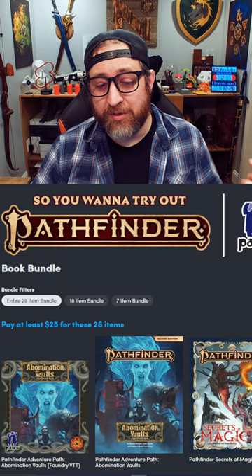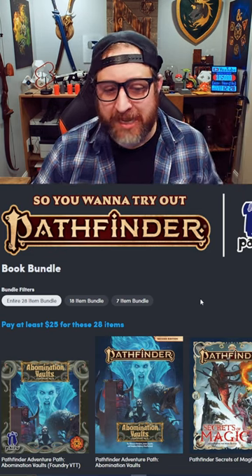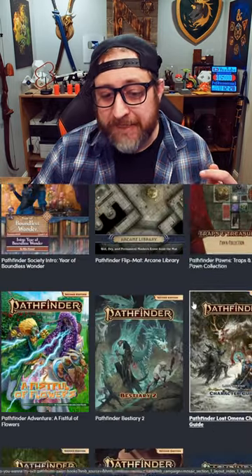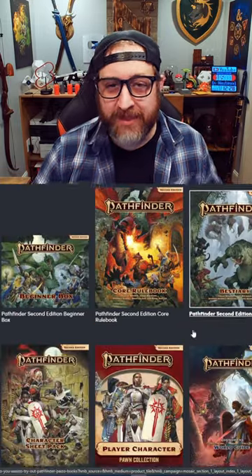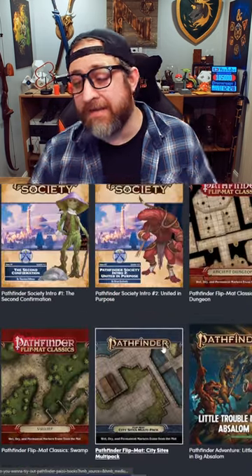If you're looking into other RPGs, for example Pathfinder, you can head over to Humble Bundle — I'll have a link in the video description. If you take a look at this, you can get over $400 worth of Pathfinder material in digital PDF form, and in some instances even for Foundry VTT, for only $25. I picked this up myself — this is a lot of awesome PDFs.